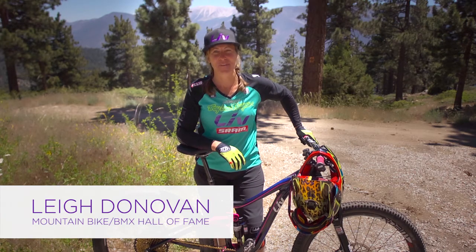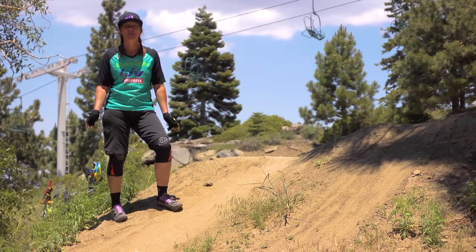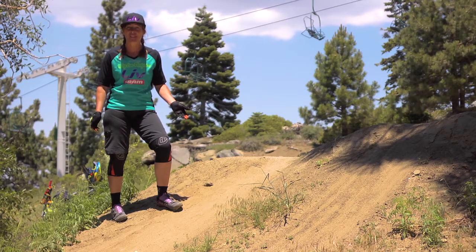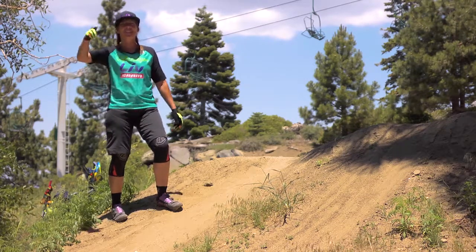Hi, I'm Lee Donovan and I'm a professional mountain bike skills coach. Today I'm going to teach you some skills that will help better your ride. Gravity-fed drops can seem impossible, but with the right speed you can clear and land a drop with confidence — all while raising your cool factor a little too. So come on, let's go hit some drops.